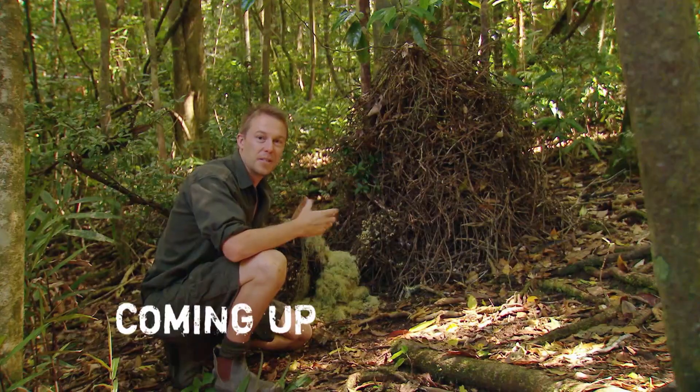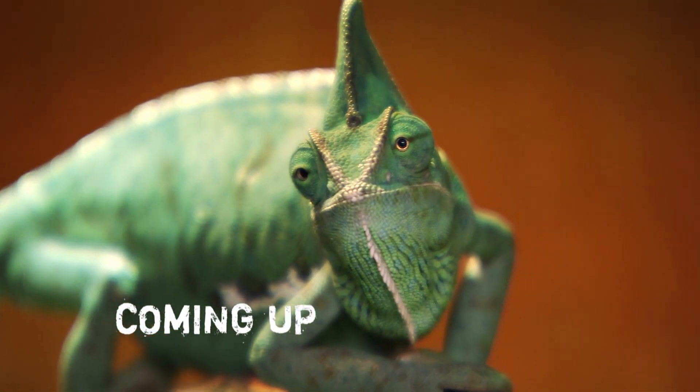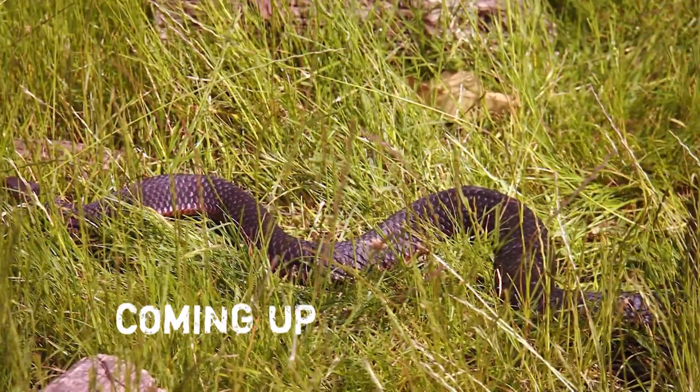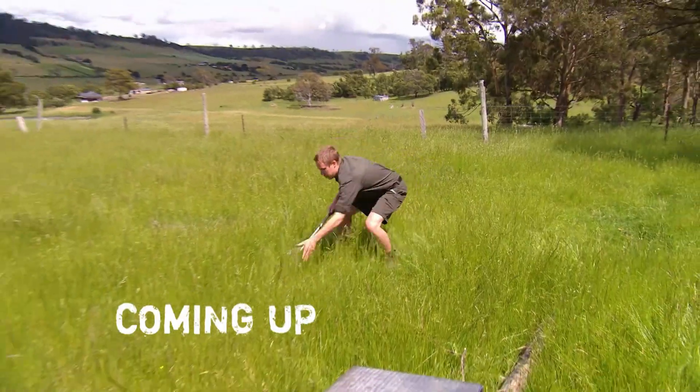Coming up, I'm blown away by a pile of twigs. This is by far the most elaborate bower. A lizard grabs its lunch. Do you see his tongue? And a snake in the grass plays hard to get. He's quick.